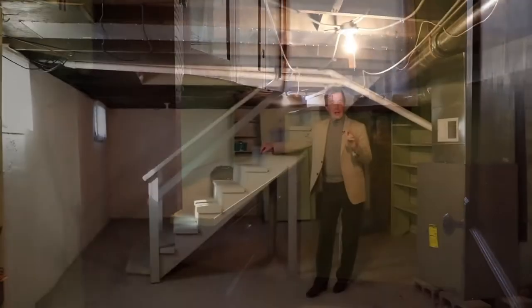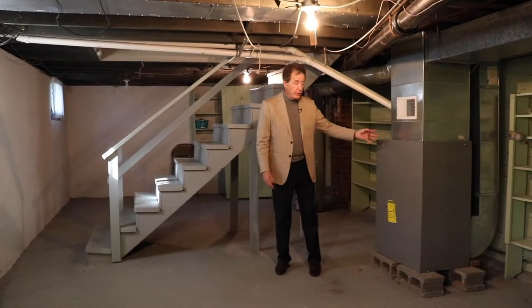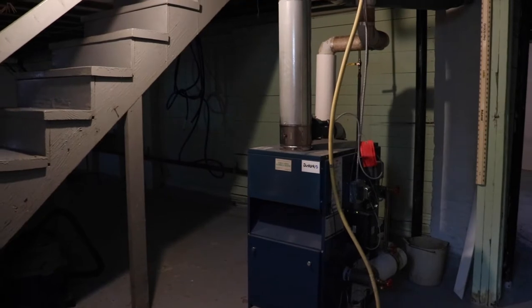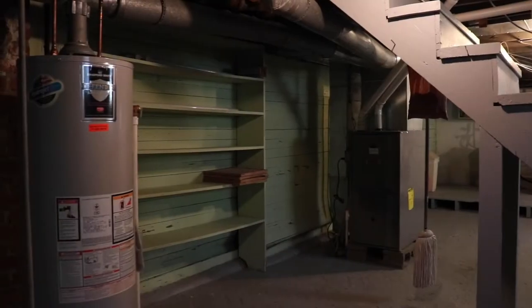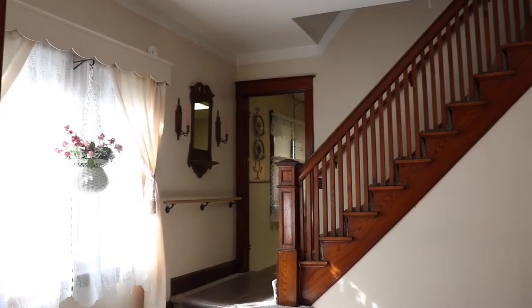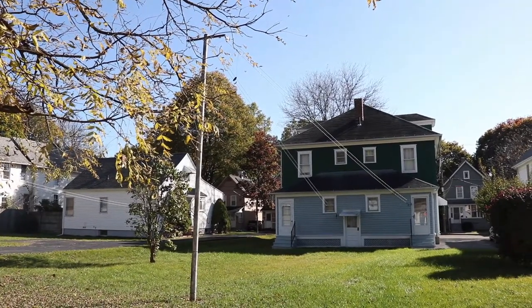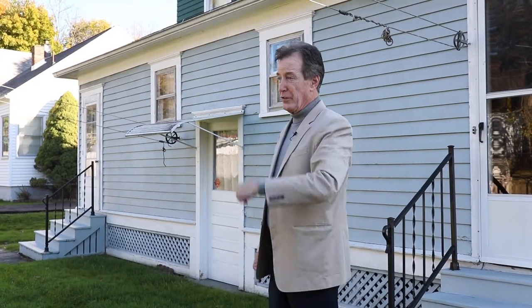In the lower level we have a laundry room and new furnaces — this side is a hot air system and the other is a steam system, but they're both newer. The electric has been updated with circuit breaker boxes, and there is copper plumbing coming into the house. There's really no money to spend — it's a great piece of property.